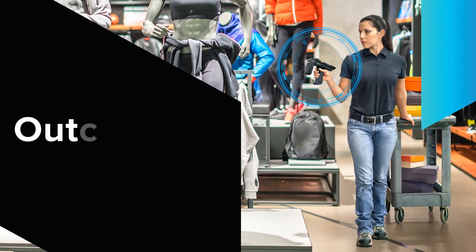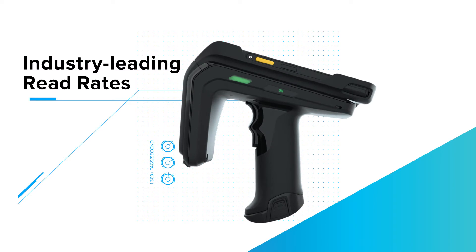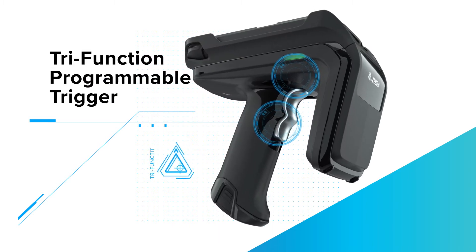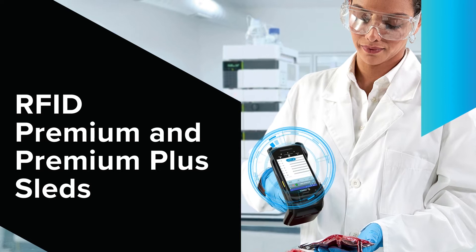Giving your operations a device that can outperform and outlast your expectations, with unrivaled read rates, optimized battery capacity, ultra-accurate item finder mode, and a tri-function programmable trigger. Additionally, the RFD-40 Premium and Premium Plus sled gives you all that and more.